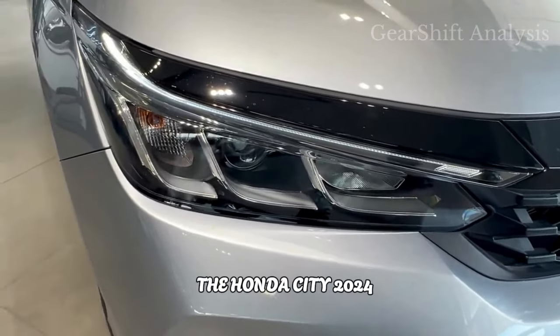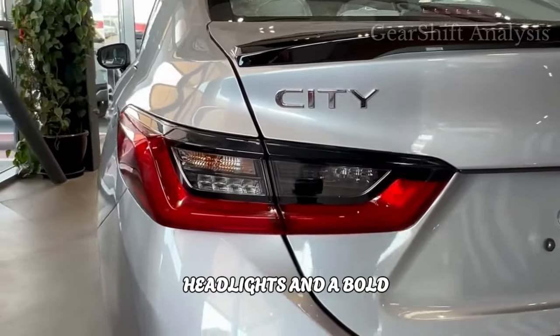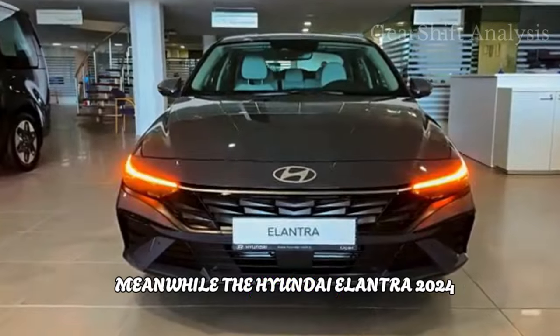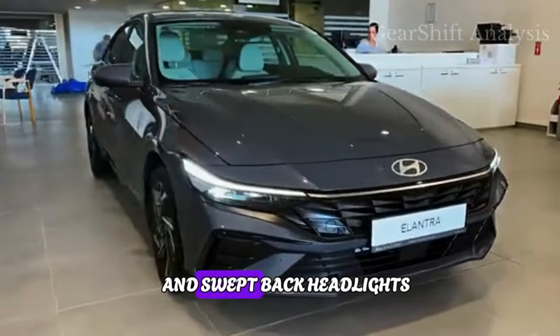The Honda City 2024 boasts a sleek, sporty look with LED headlights and a bold front grille. Meanwhile, the Hyundai Elantra 2024 takes a more futuristic approach with its angular lines and swept-back headlights.